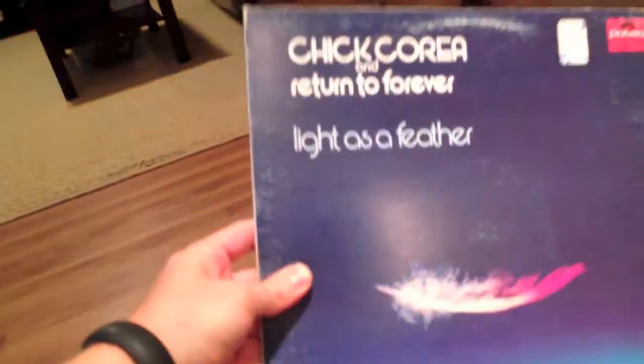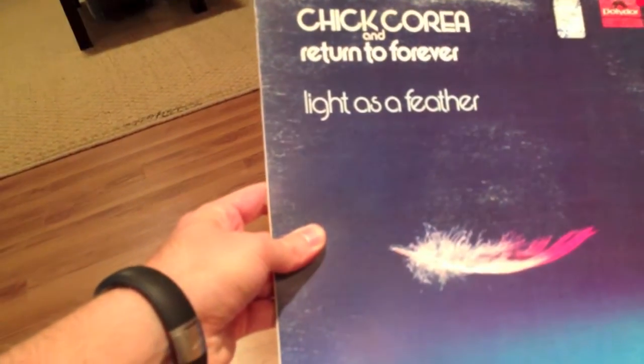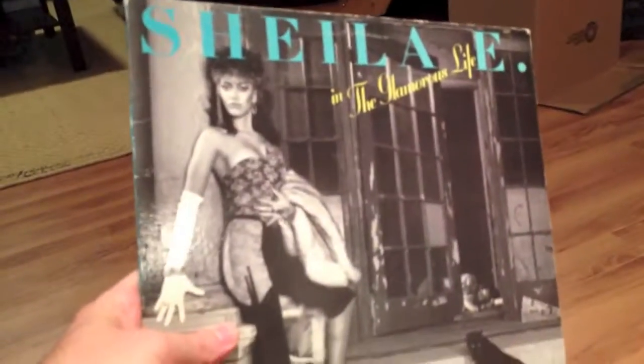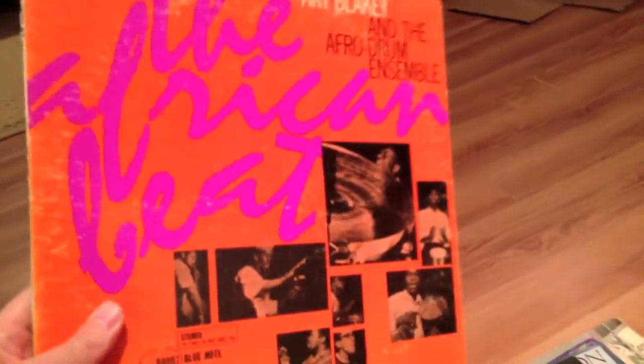Chick Corea and Return to Forever — Light as a Feather. Tracy Chapman self-titled album — Fast Car is really the only Tracy Chapman song I know. Sheila E — The Glamorous Life. Saxxy Jazz — Bill Black's Combo. Haven't had a chance to check that out yet but thought I'd give it a shot. Please let me know, anyone who sees this and knows their vinyl, if I've got anything valuable here — not that I'm gonna sell it, but it's nice to know when I pick up something rare or uncommon.